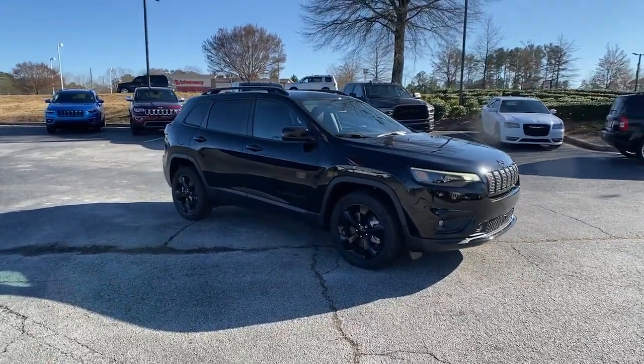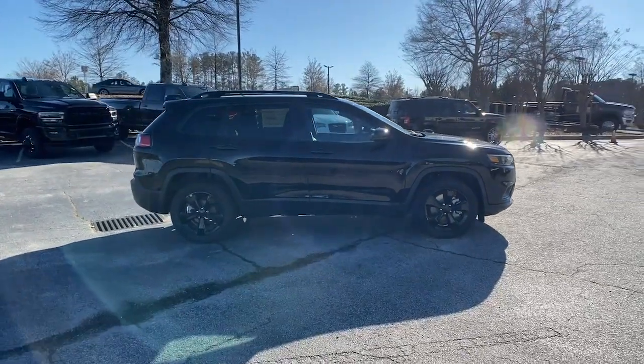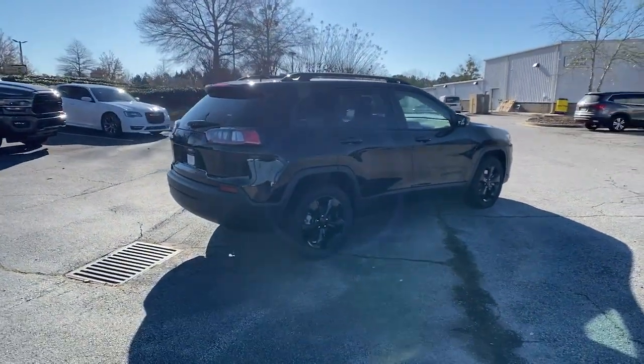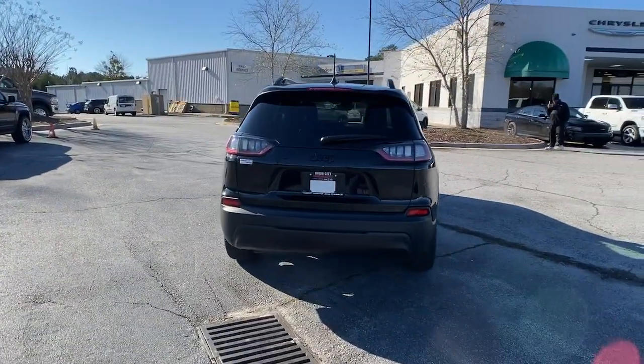Check out this 2021 Jeep Cherokee — the stylish mid-sized SUV with sleek lines, ample cargo capacity, rich interior appointments, and advanced technology that keeps you safe and secure.